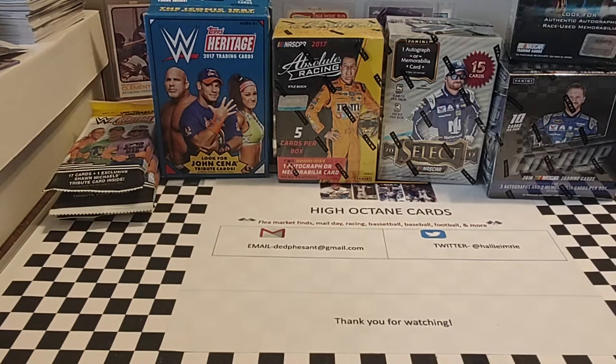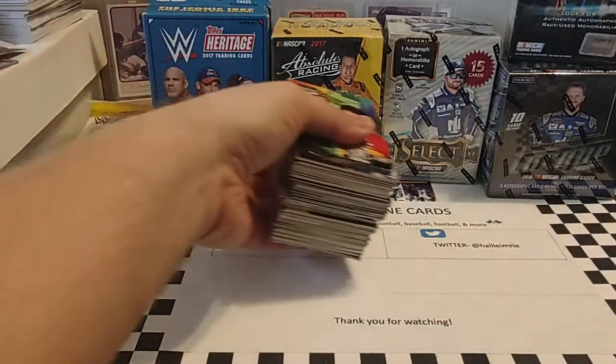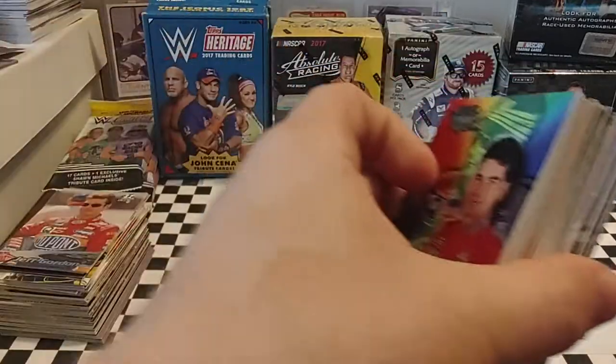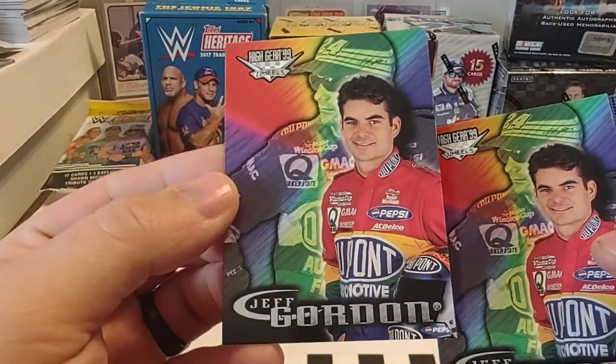Without further ado, most of these cards are not part of my original collection, but were included in lots that I've picked up over the last year or so in my flea market runs. We're going to enjoy — there's going to be a lot of duplicates, so I apologize in advance. We're just going to kind of, not necessarily rapid-fire through these.